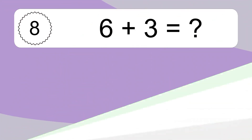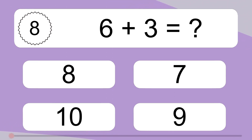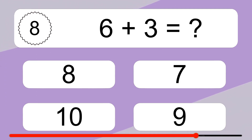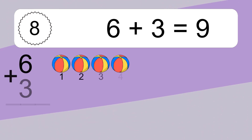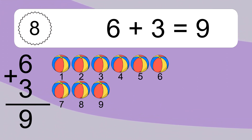6 plus 3 equals what? 6 plus 3 equals 9. Let's count it. 1, 2, 3, 4, 5, 6, 7, 8, 9.